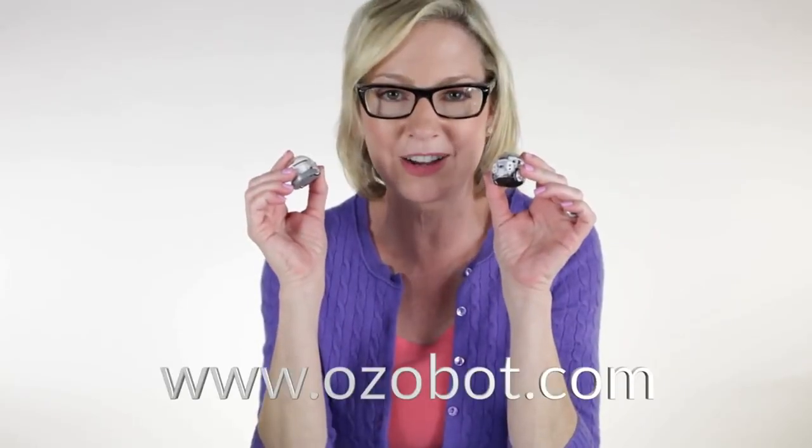That's my breakdown of Evo and Bit. To learn more and get one of your own, go to ozobot.com. Thanks for watching.